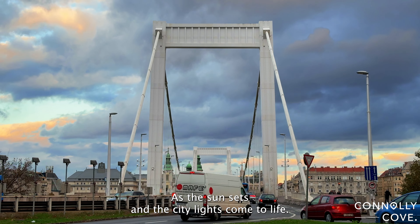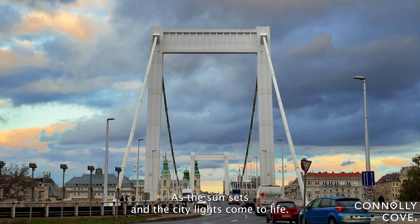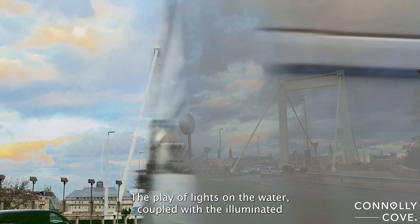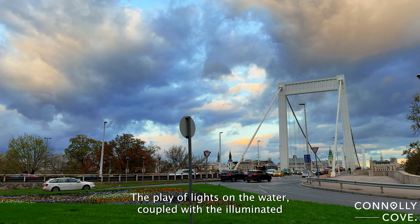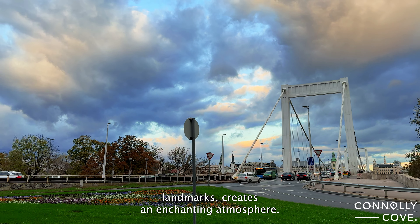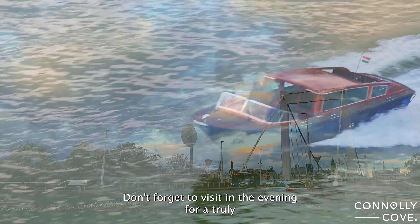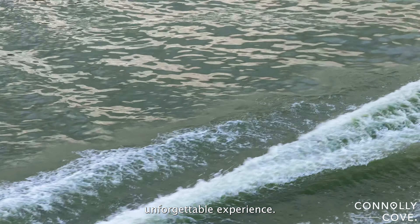As the sun sets and the city lights come to life, the Elizabeth Bridge transforms into a magical spectacle. The play of lights on the water, coupled with the illuminated landmarks, creates an enchanting atmosphere. Don't forget to visit in the evening for a truly unforgettable experience.